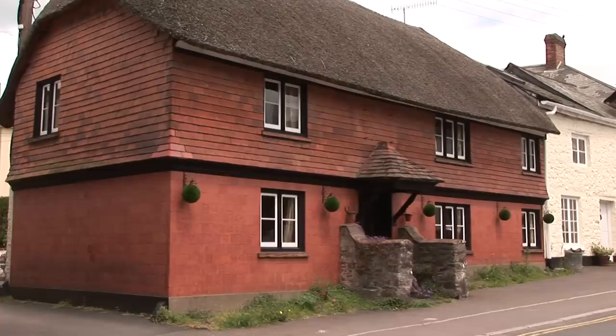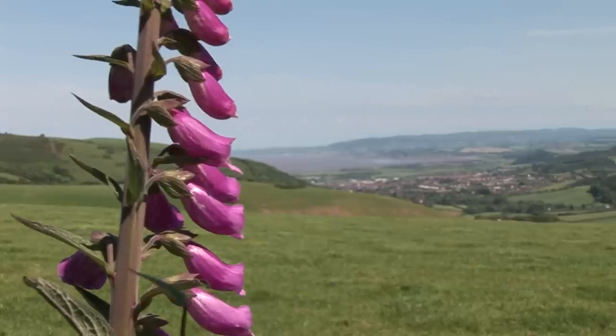West Somerset has a whole range of towns and villages right across the district, from tiny little ones with populations of under 100, right the way through to over 10,000 people.